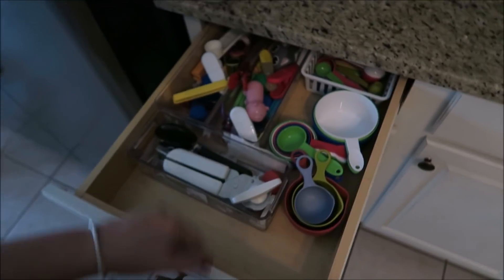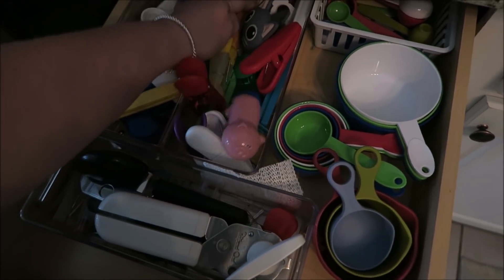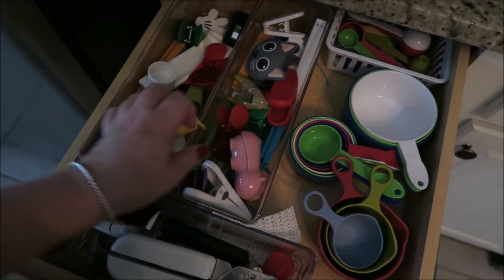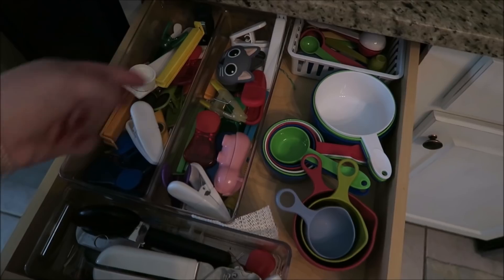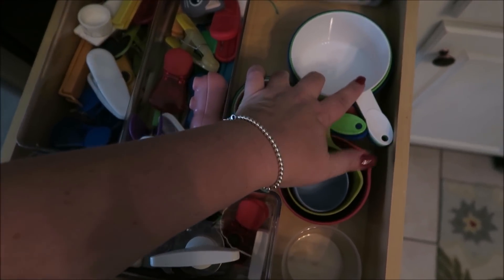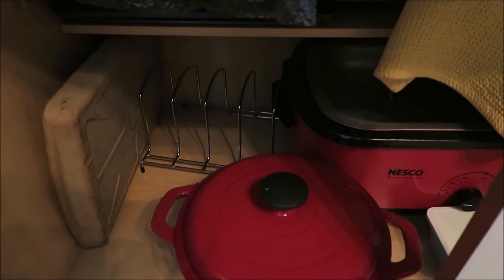Over here is my silverware — spoons, forks, knives, etc. And then over here in this drawer I have measuring cups, chip clips — these are magnets with chip clips — so when we open a bag of chips we have a clip handy. I also have can openers, measuring cups, and measuring spoons back in the corner.